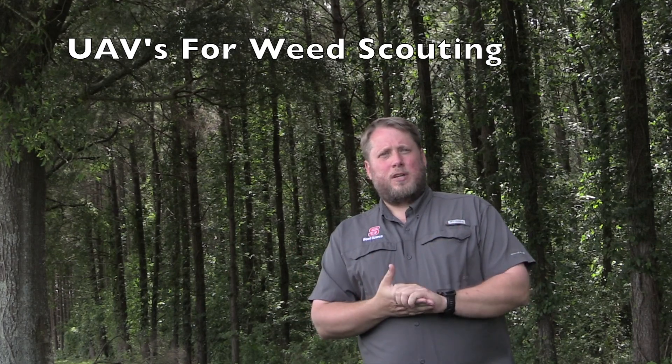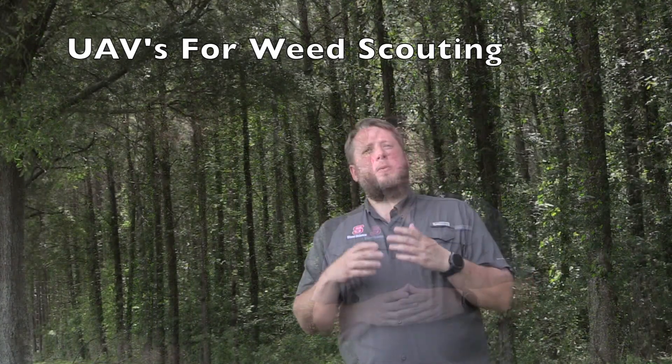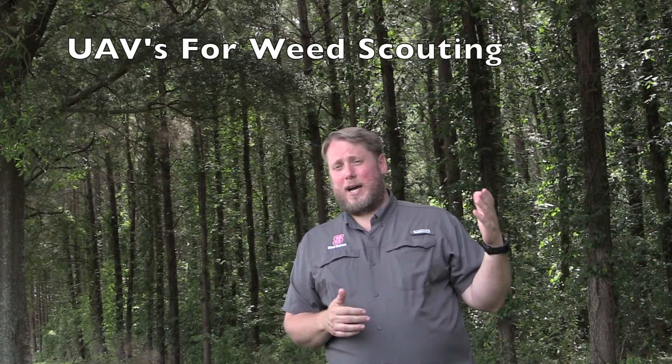UAVs are unmanned aerial vehicles. They come in a variety of different styles, from the DJI Phantoms or the Mavics — the little copters — all the way up to big copters that are the size of lawnmowers or even larger.